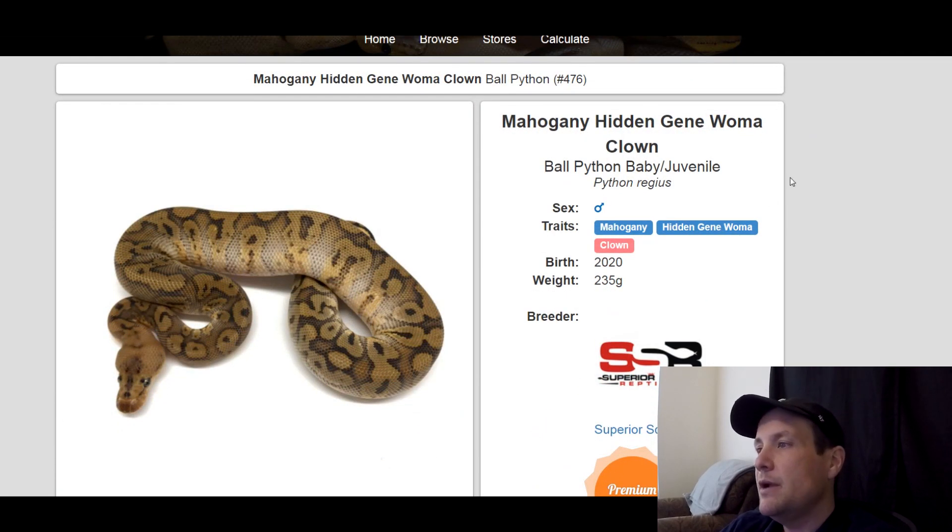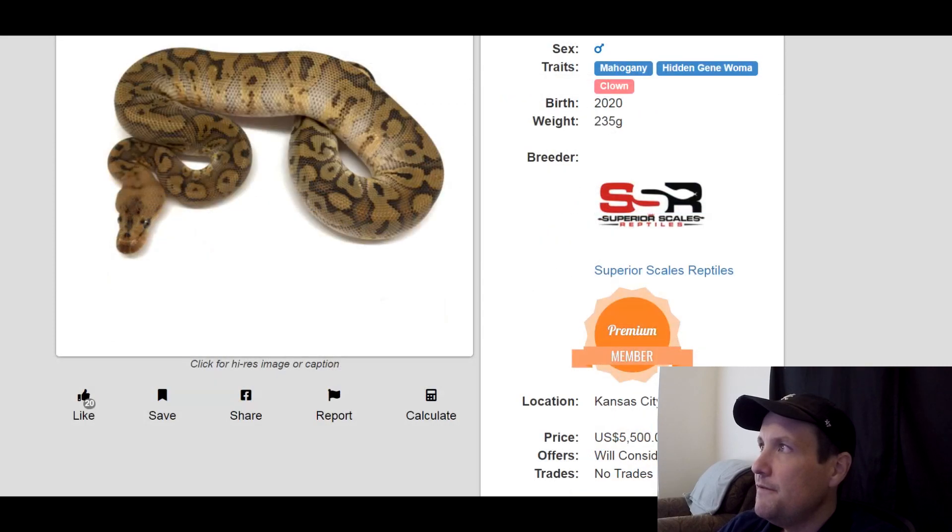This one is a mahogany hidden gene woma clown male. Produced last year, 235 grams. Doesn't look like much, but it's got three really popular genes right now. $5,500.